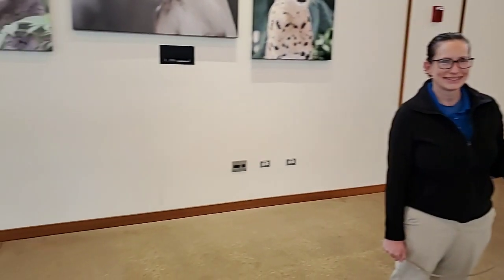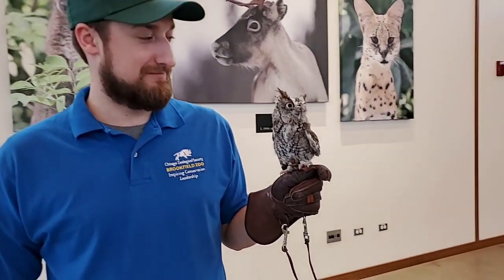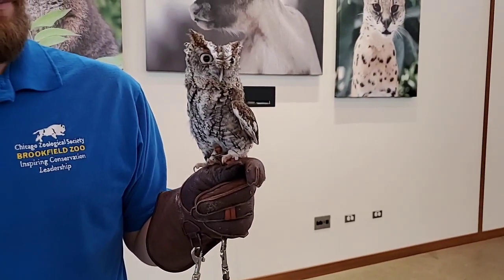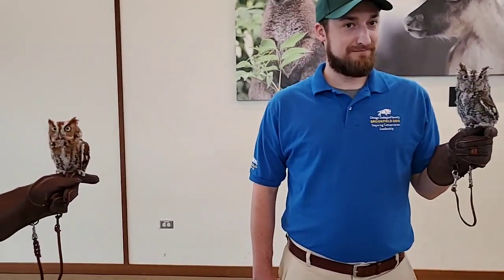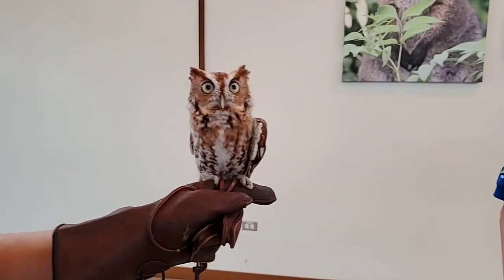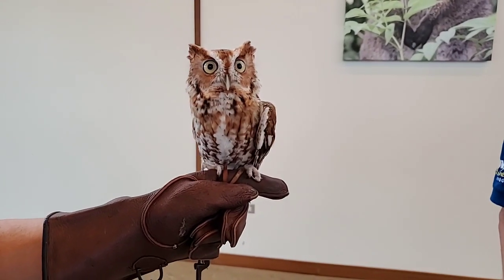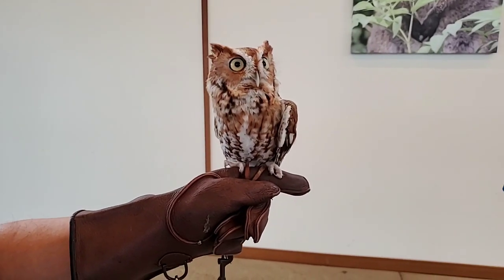Why are the keepers wearing gloves? Like I said, owls have really sharp talons to catch their prey. Even though they know us, if they got a little spooked, they might grip down — and without those gloves, it can do damage to our hands. The screech owls really wouldn't beat them up, but you still don't want to get pierced by one. Athena can grip down with about 300 pounds of pressure per square inch, and that could go right through somebody's arm. So it's a reinforced glove just in case.